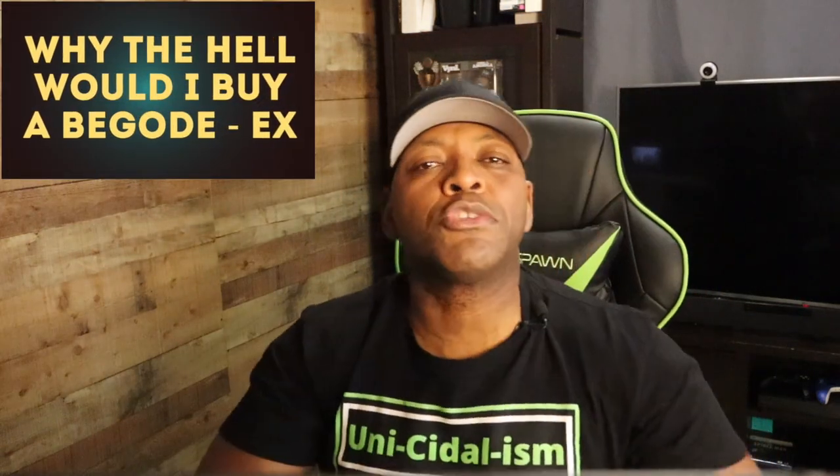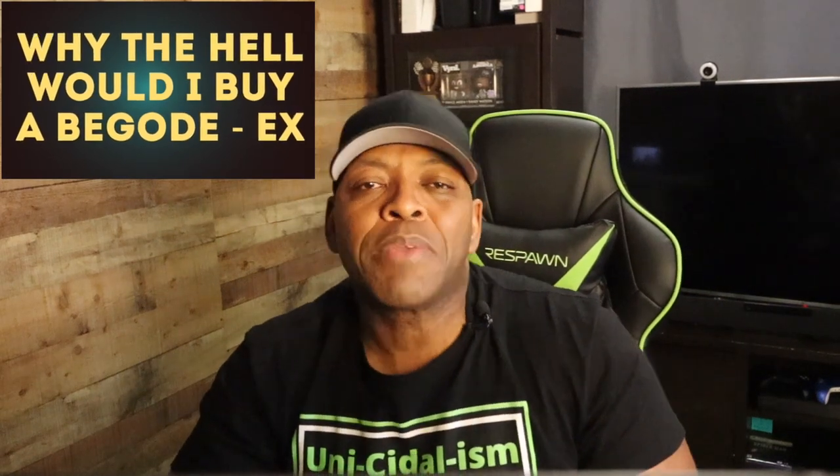What's up people! Today's question: why in the hell would you buy a Gotway Begode EX? Let's talk about it, let's go.